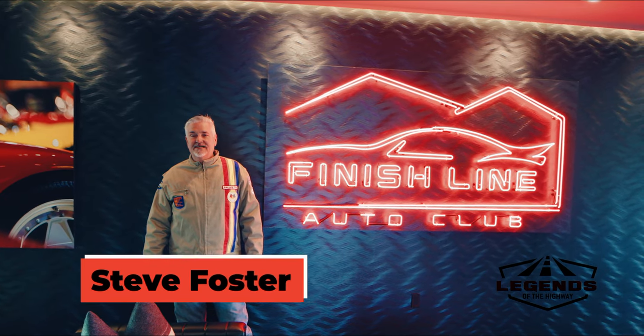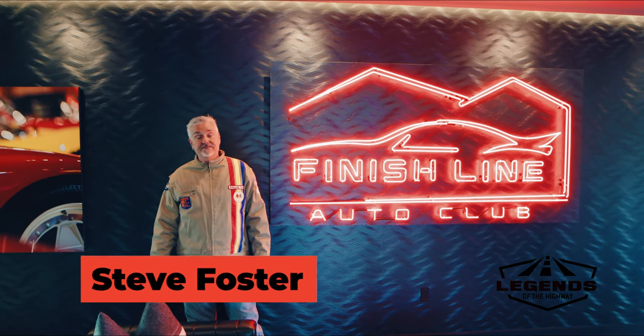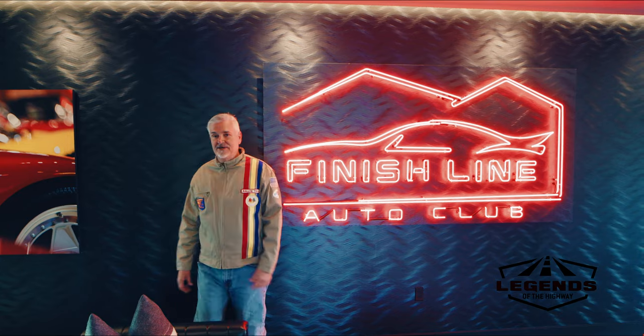Hey, Steve Foster here with Legends of the Highway. We're at Finish Line Auto Club today with exclusive collector garages, and today the featured mark is Corvette, so let's see what came in.